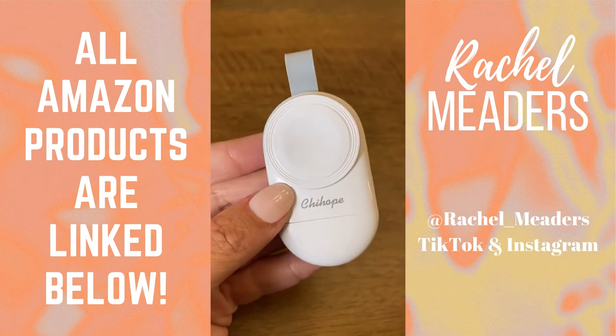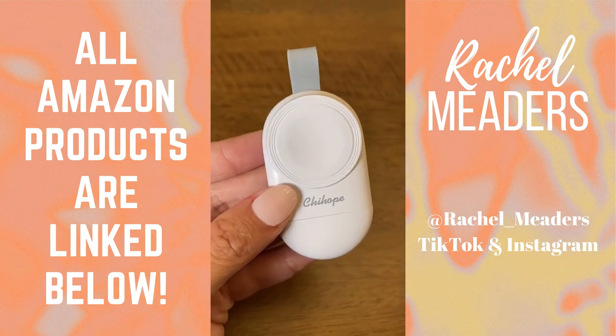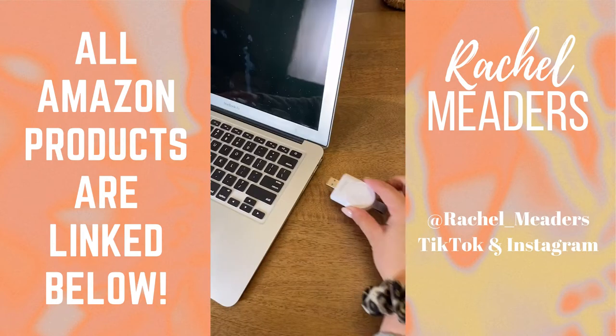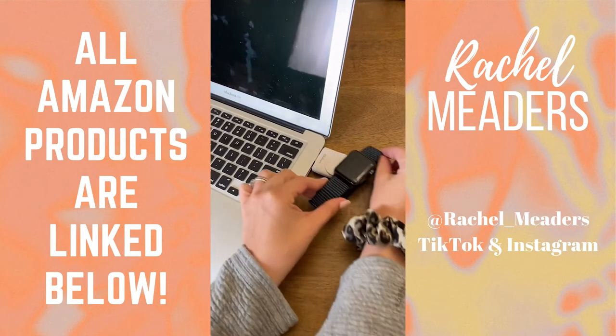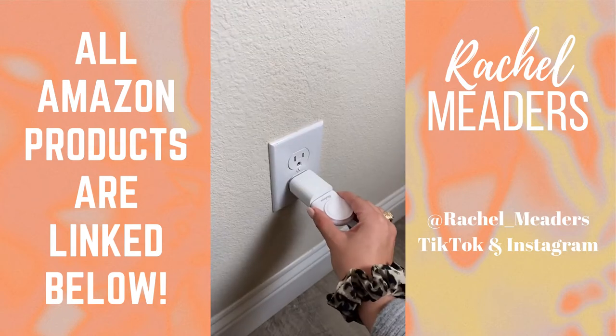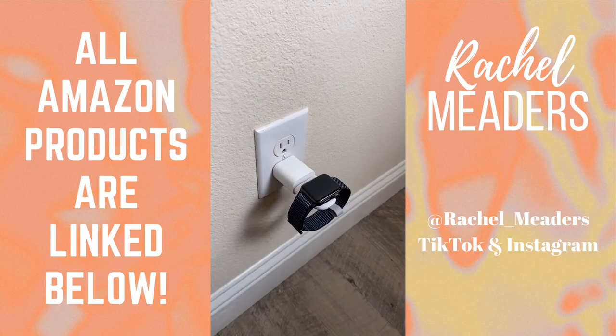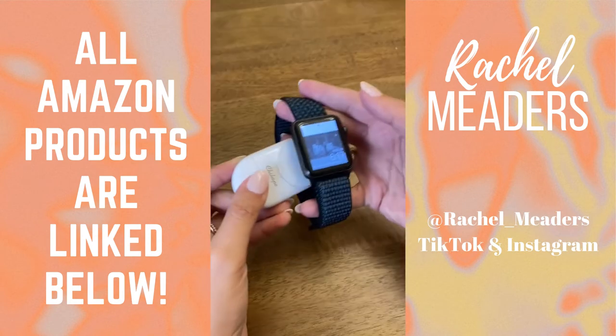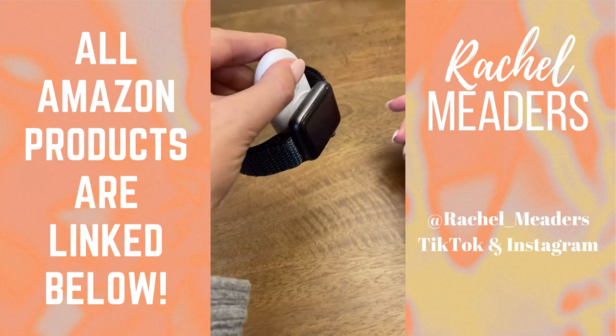Okay, hear me out. If you own Apple products, this is going to be a game changer. Everyone knows the frustrations with Apple Watch chargers — the cord's too long, it always twists, and your watch will fall off. This portable and wireless Apple Watch charger can fit on your keys, you don't have to worry about the long cord, and it can charge your Apple Watch just as fast as your Apple charger. It also has a magnetic plate so it's perfect for on-the-go situations.